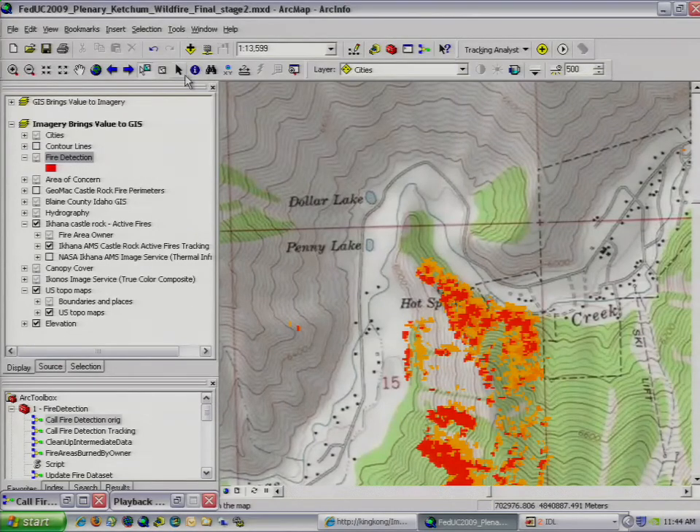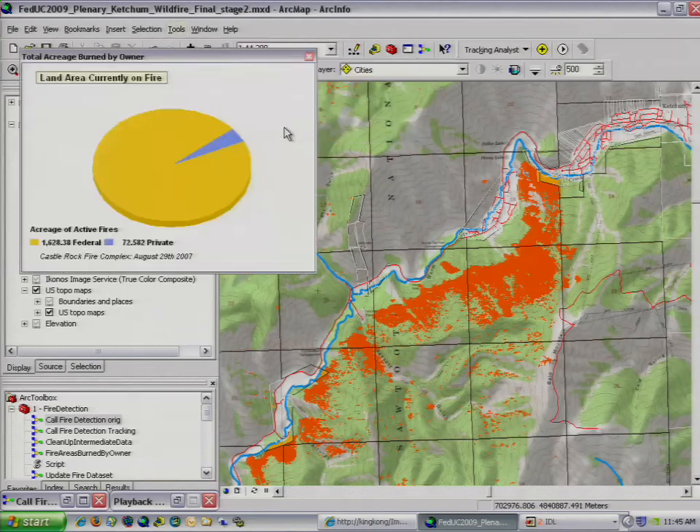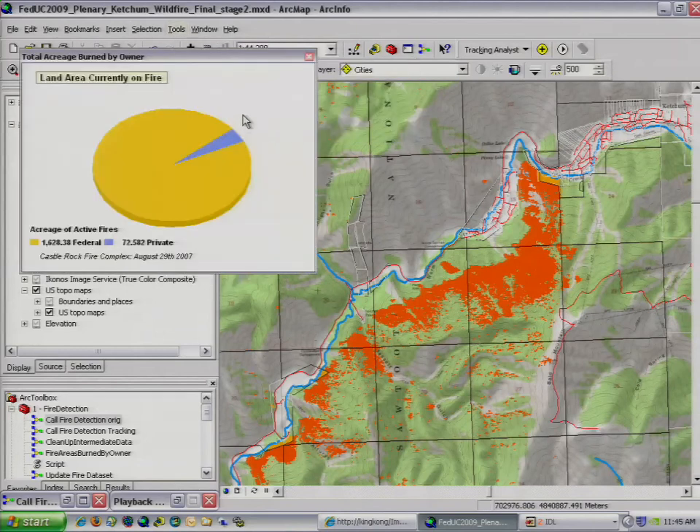Another way we could integrate these features, now that we have them extracted out of the imagery, would be to summarize all of the fires over the entire course of that particular coverage and integrate them with other layers, such as ownership. We can generate charts and other ways of describing the total acreage for all the fires by owner that's currently burning. In this example, we've illustrated how imagery is bringing value to the GIS by integrating features into the geodatabase for use in further analyses with our tools.